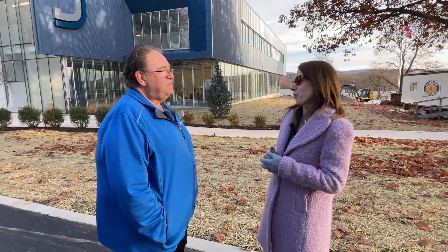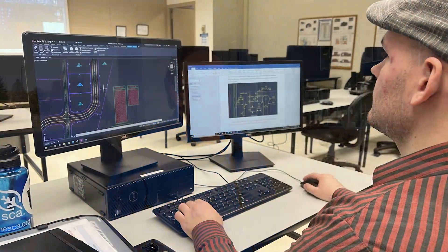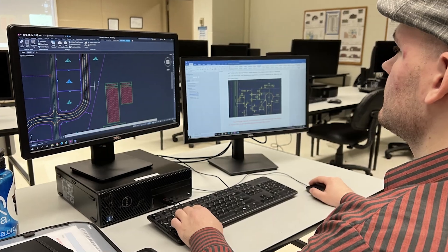So tell me a little bit about what students will learn once they enroll in the Civil Design Technology program. Students will learn a lot of the basics of civil design. They'll learn erosion and sediment control. They'll learn mapping and surveying. And of course, they'll learn all the CAD programs that are applicable to today's civil design.